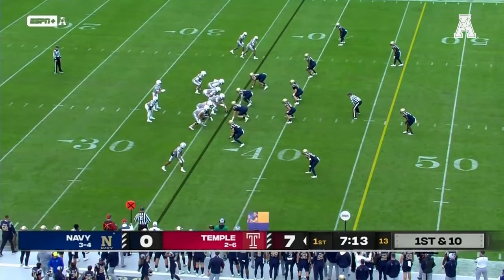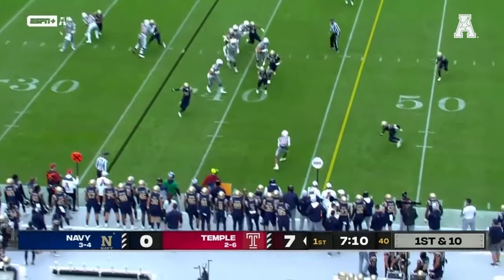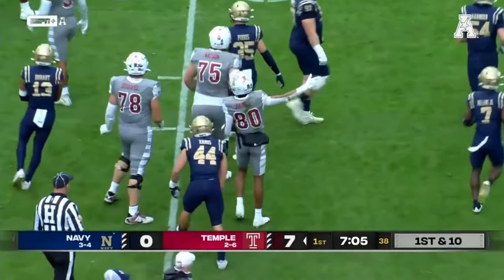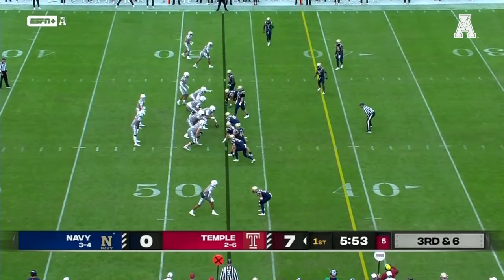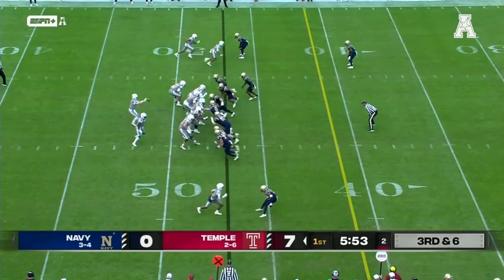They start the drive at the 36 already with a 7-0 lead over Temple, and Warner quickly slings it to the near sideline for a first down down near midfield for Zay Baines. Temple is one for one on third down today, though they've struggled on third down all season long.